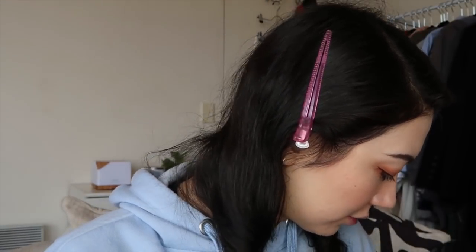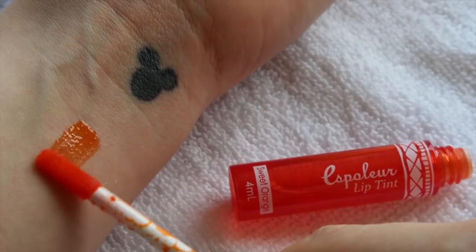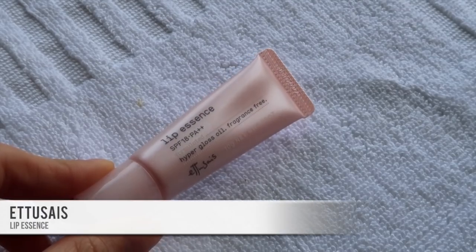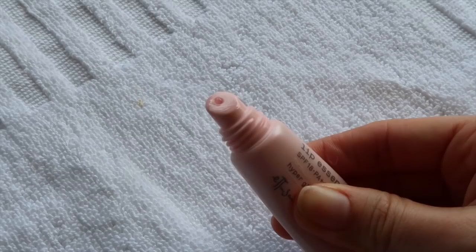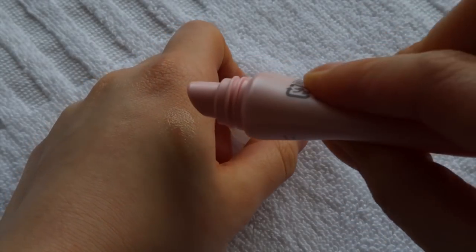For lips I'm doing the Daiso Orange Lip Tint first and then topping it with the lip essence from Etude House. This probably isn't exactly the lip color I'd choose to pair with this look, but it's what I have. The orange tint is very watery but colors pretty well. Topped with the Etude House lip essence, which feels beautiful — very nice and glossy but not sticky.